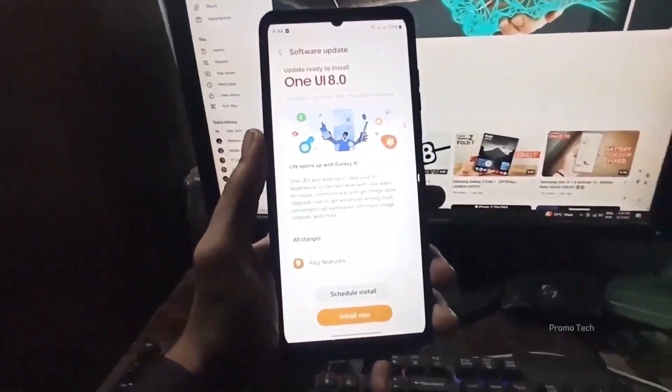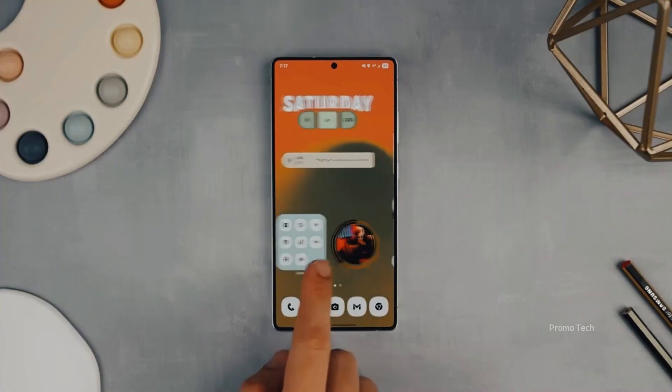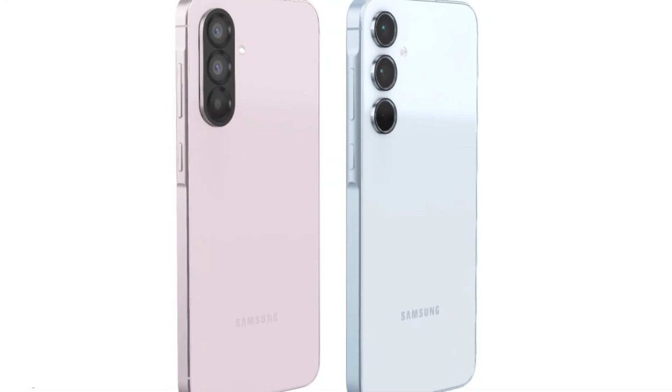Even tablet users are getting some love, with the Tab S10 series, Tab S10 FE, Tab S9 lineup, and the whole Tab S8 family joining the party.